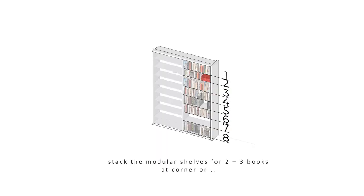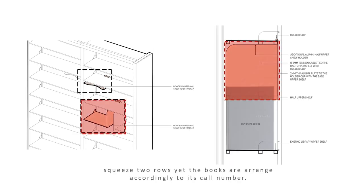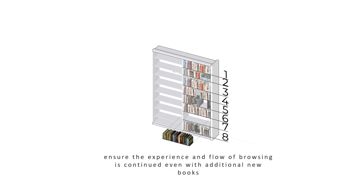If there are two to three oversized books, we propose arranging pocket shelves horizontally stacked at the corner of the row, or using modular half-shelves that flexibly allow the oversized book to borrow space from the row above, squeezing two rows together while keeping books arranged according to call numbers. This small innovation demonstrates flexibility within a single shelf and allows books to expand and contract within the entire book ramp, ensuring the browsing experience continues even as new books are added.